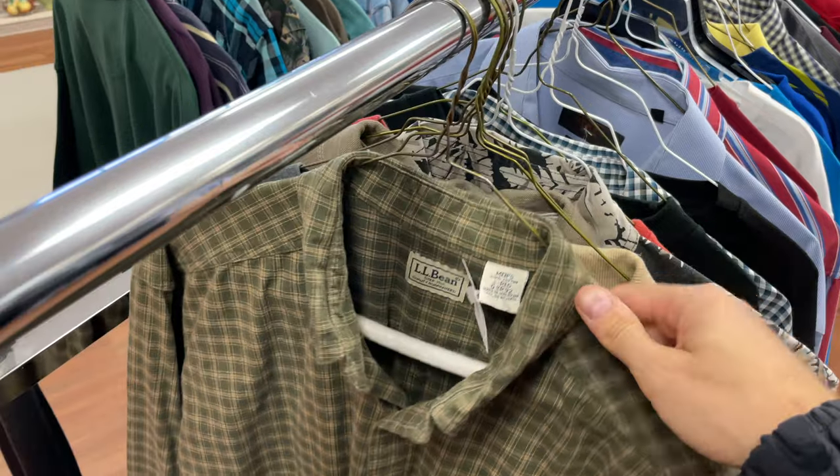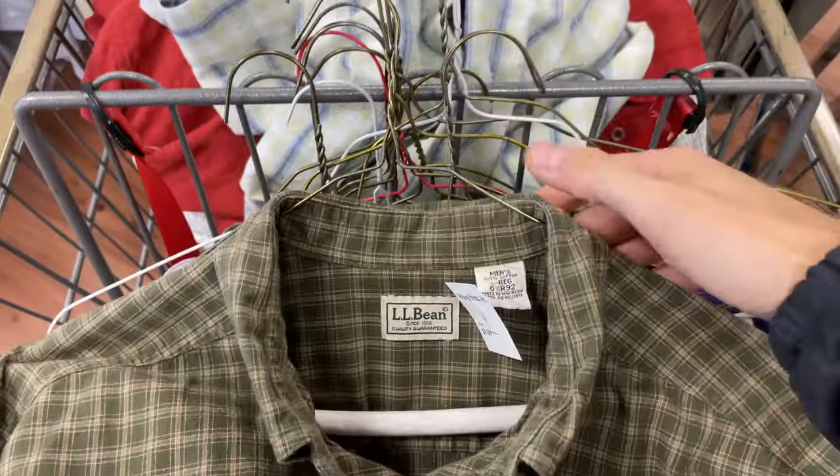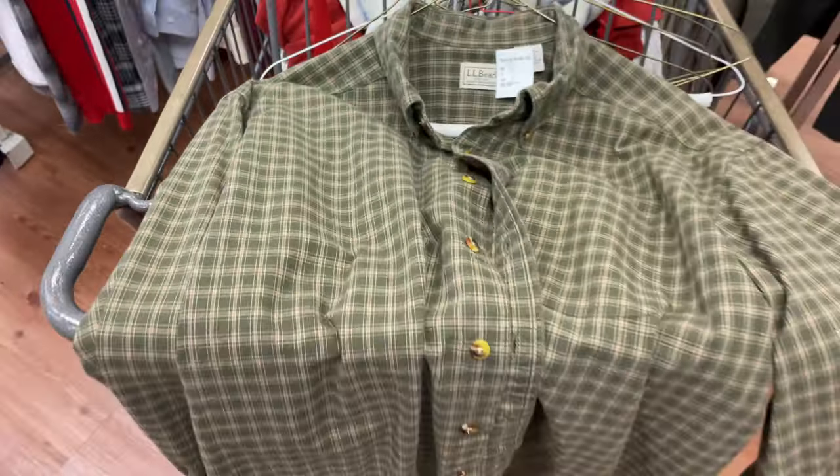This next item — L.L. Bean — is a decent brand. I did sell this to an international buyer and I probably wouldn't pick this one up again for eight bucks, but it did sell and it didn't lose money.